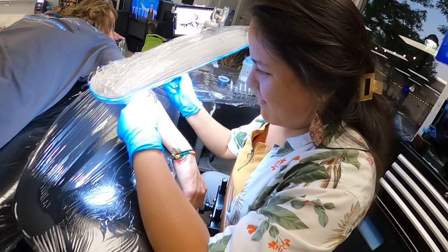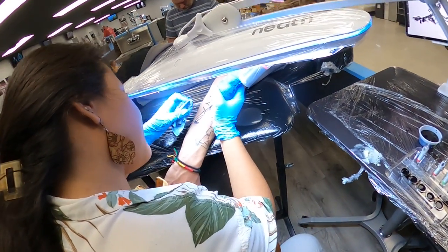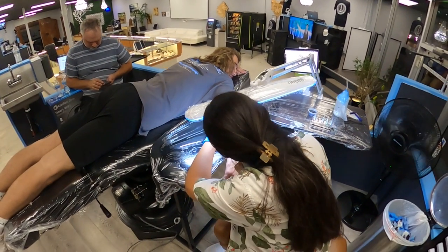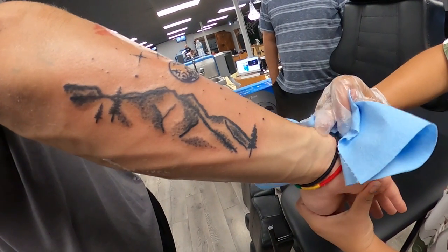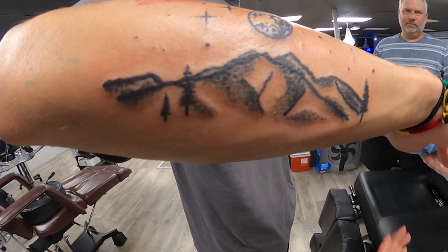I did a mountain outline with a moon on top. He had a friend who drew that design — we changed it a little bit, added some stars, a shooting star, and made the little trees look more nice and detailed. He loved it. It's always a challenge working on someone who already has tattoos done by other artists, but he was super happy with it. I hope to see it healed and see how everything turns out.